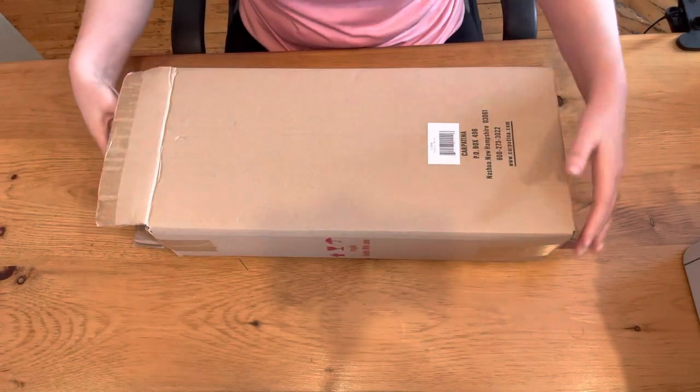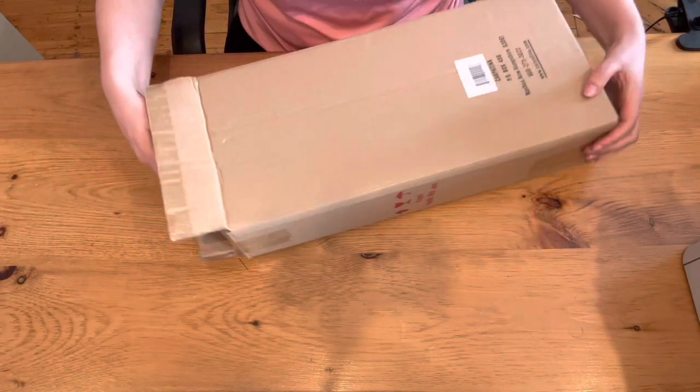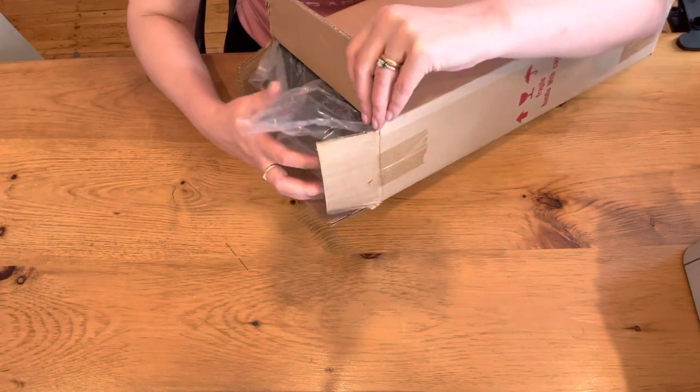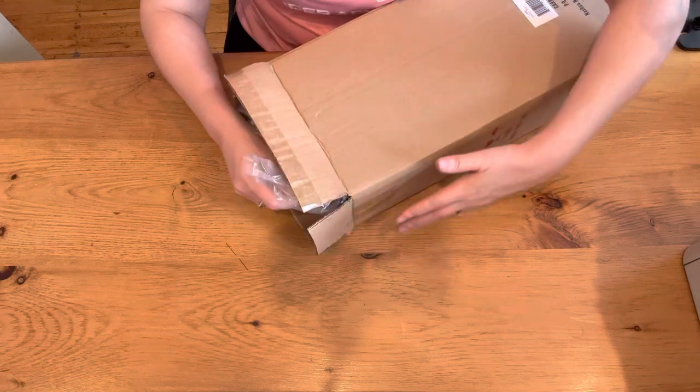I believe they're located in Nashua, New Hampshire. I cut open the box but I didn't take anything out — I am going to take it out of the box with you.